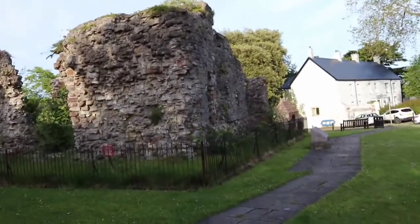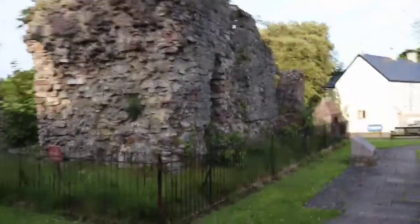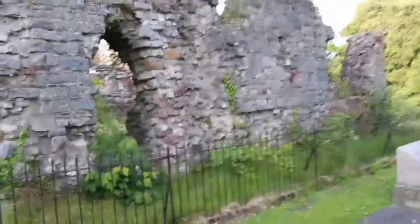Okay guys, I just want to bring you here. We are actually at Llandaff Cathedral but I just want to show you the old ruins of what used to be the original bell tower.